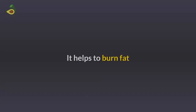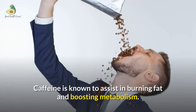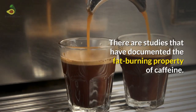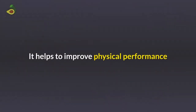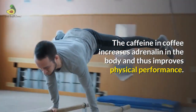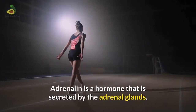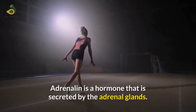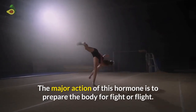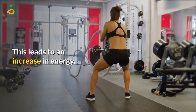Coffee helps to burn fat. Caffeine is known to assist in burning fat and boosting metabolism, and there are studies that have documented this fat-burning property. Coffee also helps improve physical performance. The caffeine in coffee increases adrenaline in the body, thus improving physical performance. Adrenaline is a hormone secreted by the adrenal glands, and its major action is to prepare the body for fight or flight, leading to an increase in energy.